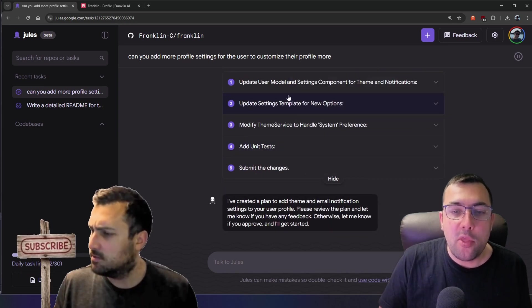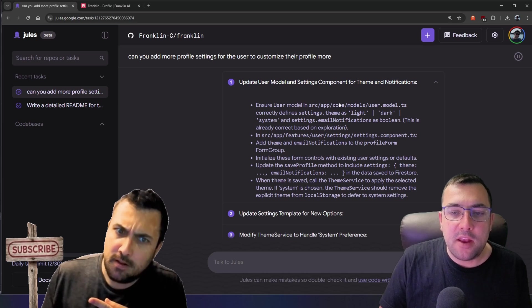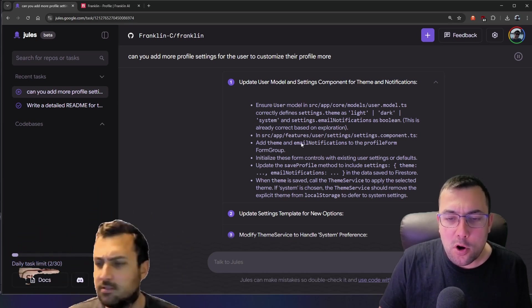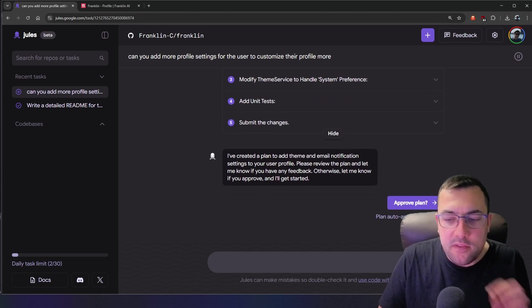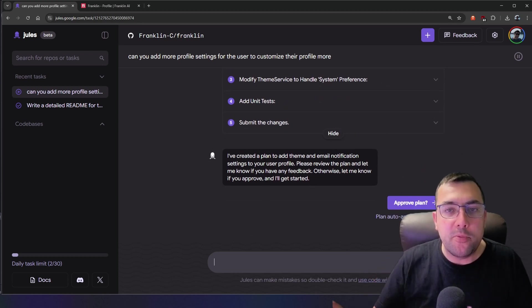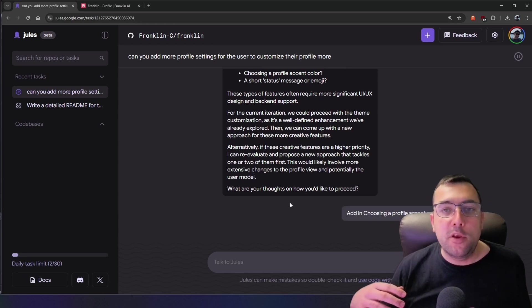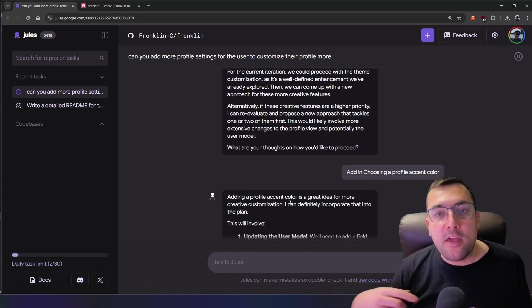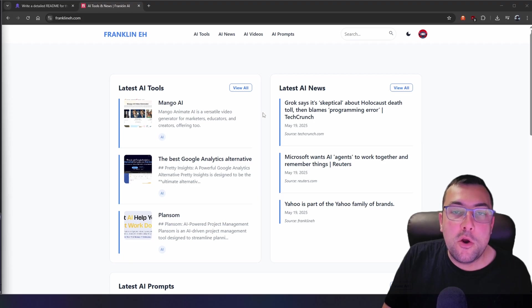The profile settings task has its plan ready: it wants to add themes and email notifications. Instead of approving as-is, I modify the request to also add choosing a profile accent color. It's going to build this updated plan, update our code, and then we'll try to merge it all together and publish it live — assuming it all works.